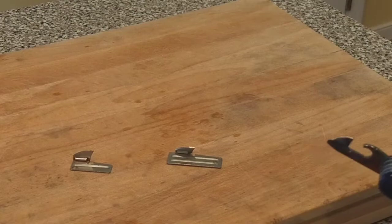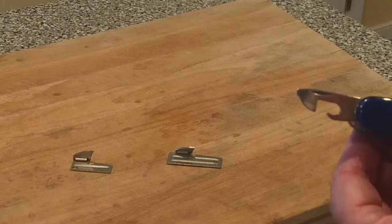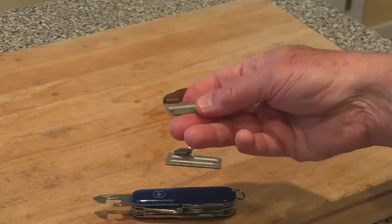The Swiss Army knife is probably the first multi-tool that most folks in the US are familiar with. It usually has at least a knife blade, corkscrew, toothpick, can opener, and bottle opener. This one happens to have a small flat-end screwdriver tip too.